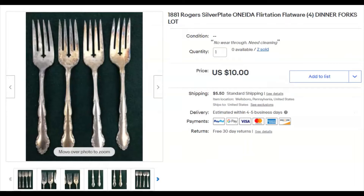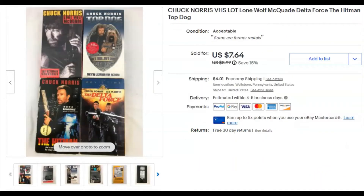Four dinner forks — I paid nothing, listed January 24th, sold April 26th for $10 plus shipping. Chuck Norris VHS lot — 40 cents — listed September 1st 2019, sold April 26th for $7.64 plus shipping.